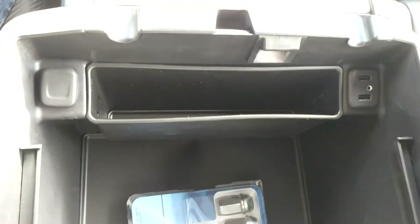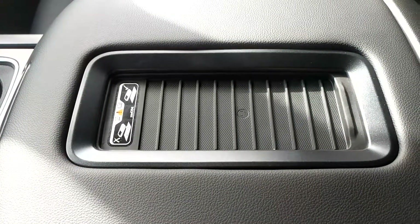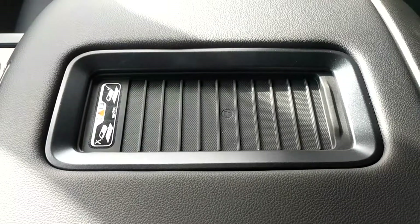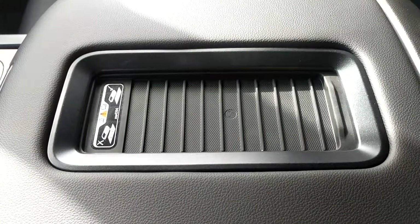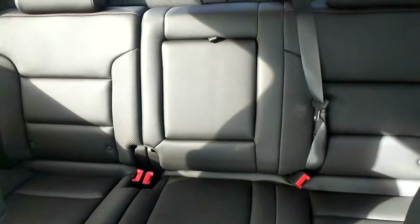Near the two USBs you can also see the auxiliary input for the radio. On top of the side console we have a wireless induction charger for compatible phones. And in the back of the crew cab you can see we have seating for three.